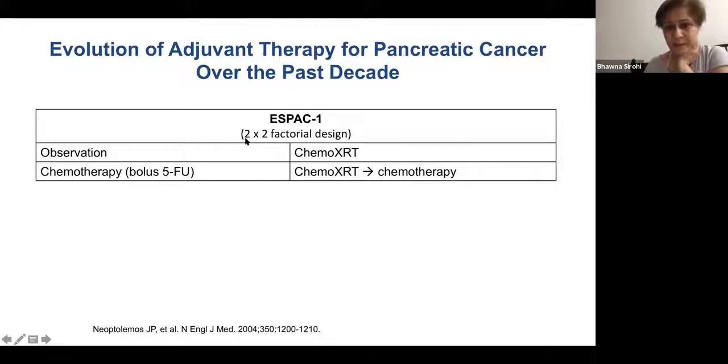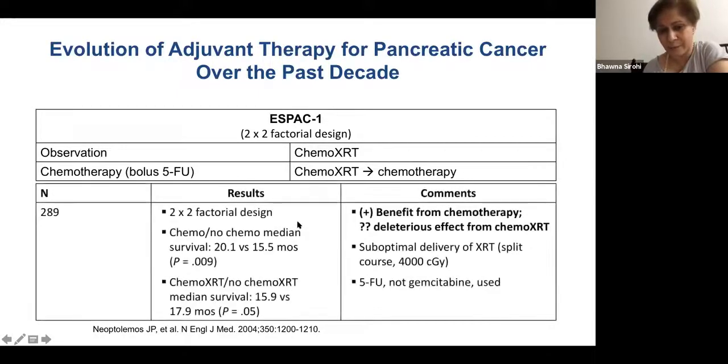ESPAC-1 was the first study — a very interesting story led by Professor John Neoptolemos in the UK. I was part of recruiting into a few ESPAC studies at the Marsden with Professor Cunningham. ESPAC-1 used a two-by-two factorial design, looking at observation versus chemoradiotherapy, and bolus 5-FU versus chemo-RT and chemotherapy. The results showed that chemotherapy does add benefit in prolonging survival for pancreatic cancer patients.